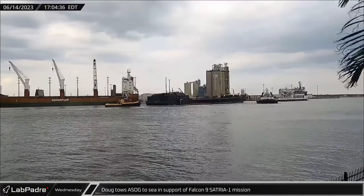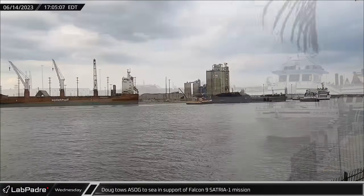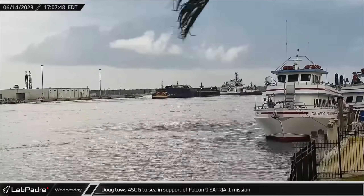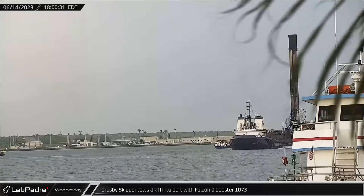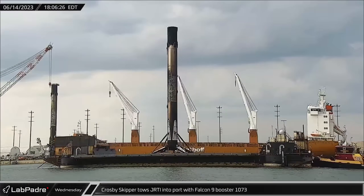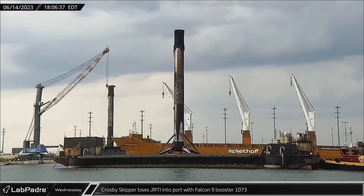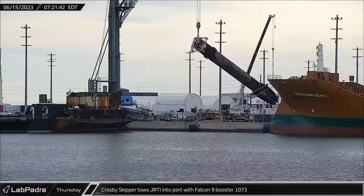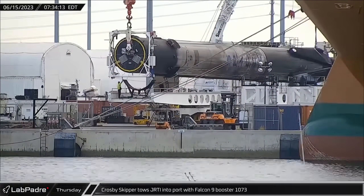Later that day, Doug towed A Shortfall of Gravitas out to the ocean to support another landing of a Falcon 9 booster during the Cetria 1 mission, which is slated to launch on Sunday, June 18th. Only an hour later, Crosby Skipper towed the drone ship Just Read the Instructions with Falcon 9 booster 1073 back into Port Canaveral. After initial inspections, booster 1077 was lowered onto a transporter for a later move to Hangar X for refurbishment.